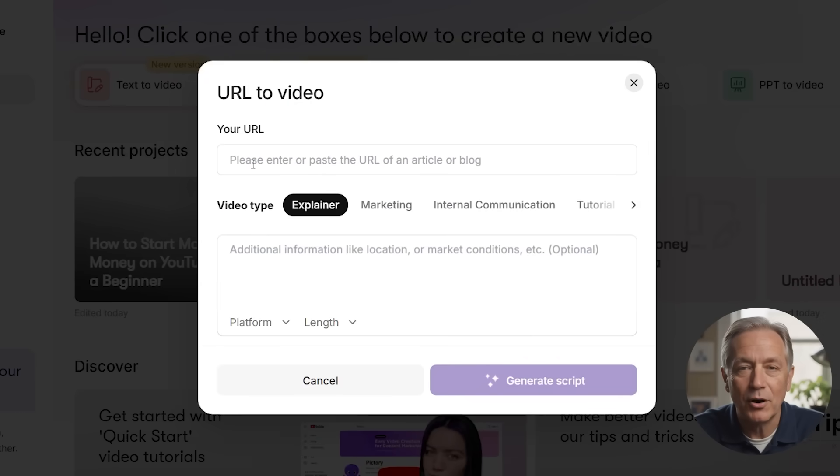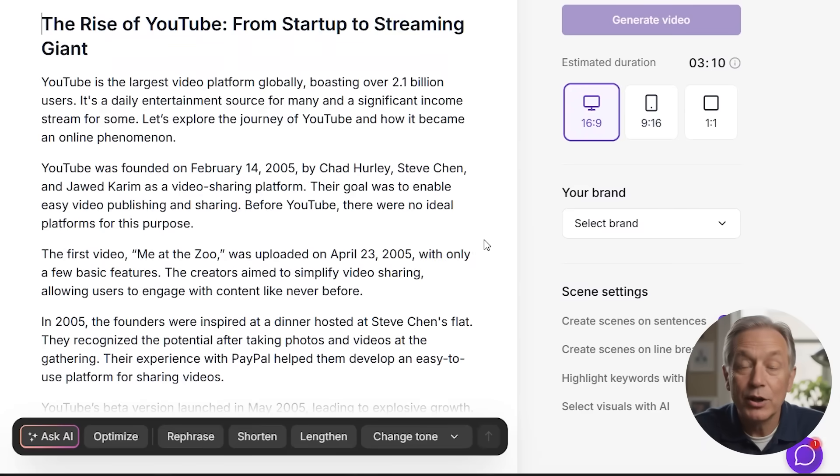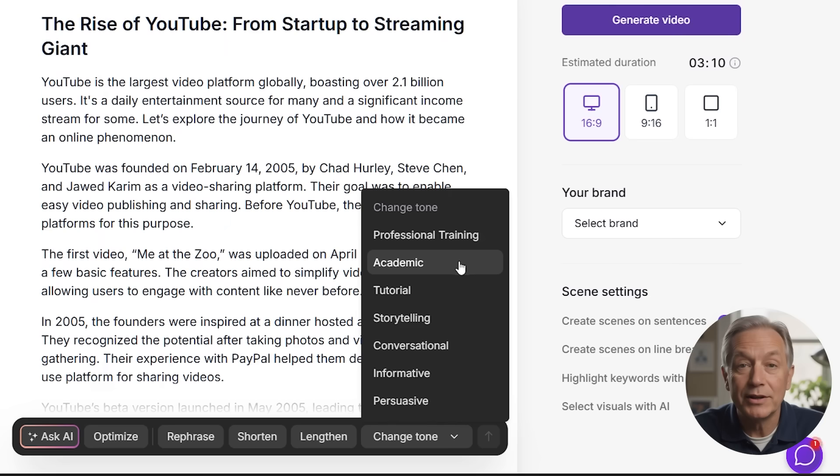URL-to-video is perfect for bloggers or marketers who want to repurpose written content into short-form video. Just paste in the link to your article or blog post and Pictory generates a condensed visual summary that's ready to share on social media or embed on your site. You can adjust the style to match your audience, whether you're academic, informative, or storytelling.